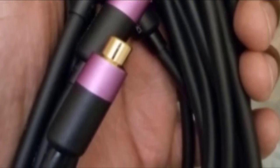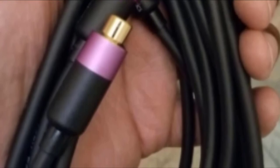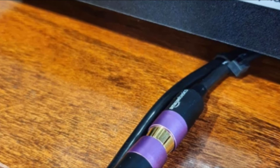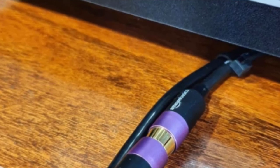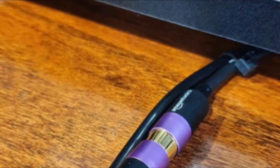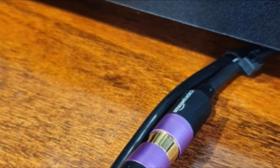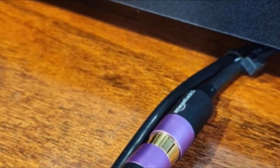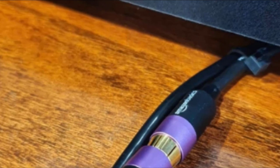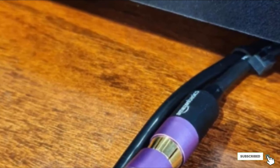This RCA cable comes with dual shielding composed of aluminum mylar and braided copper. These materials are lightweight but effective in containing EM and radio frequency interference, so you won't be bothered by distortion sounds when watching your favorite series. I feel secured about buying this product because it has Amazon Basics' 1-year limited warranty, and I also get support from their customer service if something goes wrong.